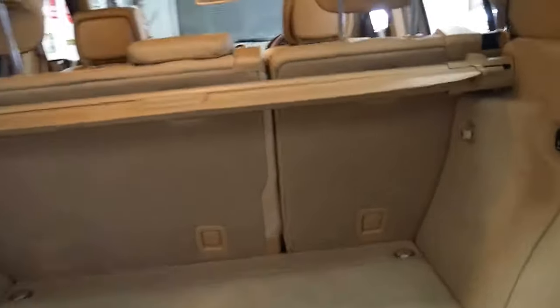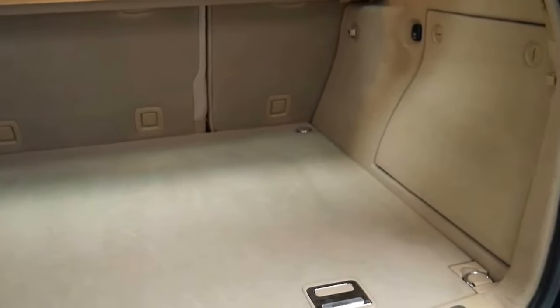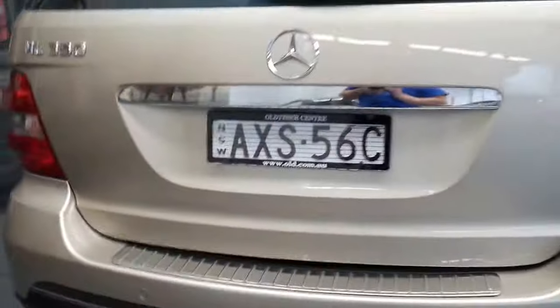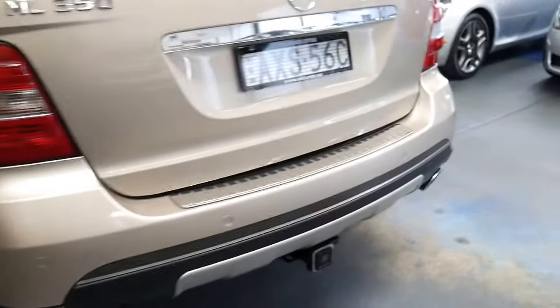It does have the rear luggage cover, which is great — they often get lost. The back is very good; I can't see any animal hair or scratches. People haven't thrown things in the back willy-nilly and ripped the carpet, which is really nice. AXS would be the original plate. It's got a Mercedes-Benz cover on the tow bar, so yeah, it does look like a Mercedes-Benz tow bar.